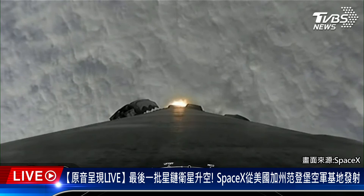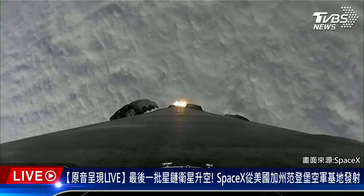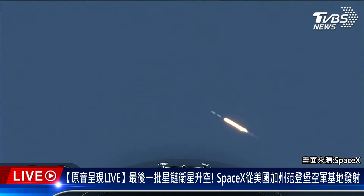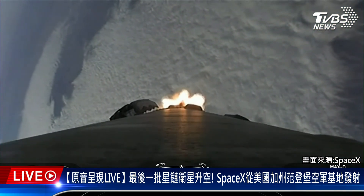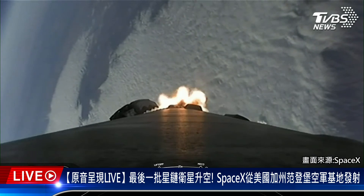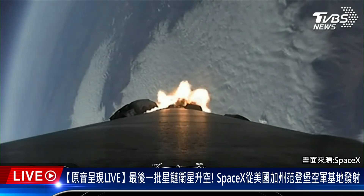Falcon 9 is traveling faster than the speed of sound. Max-Q. Falcon 9 has passed through Max-Q, the moment of maximum dynamic pressure the vehicle will feel during flight.